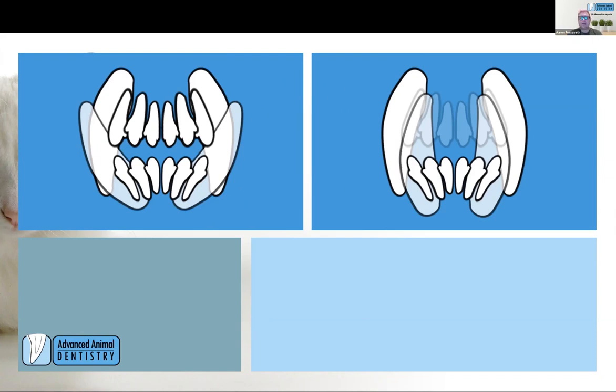Mandibular canines should not be straight up and down — clearly, if they are, the tips of those canines will strike the palate and cause problems. We also see variations; it's not necessarily clear cut. There's no recipe for how to deal with these, especially in the permanent dentition, because there are so many variations. We can also see unilateral issues as well.